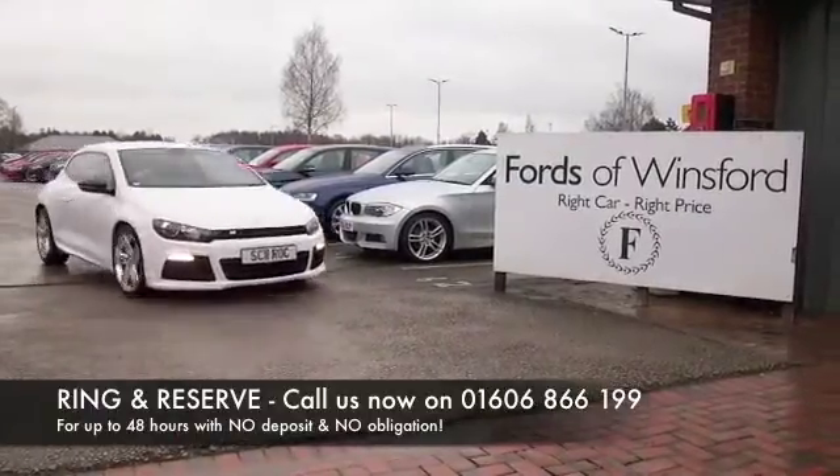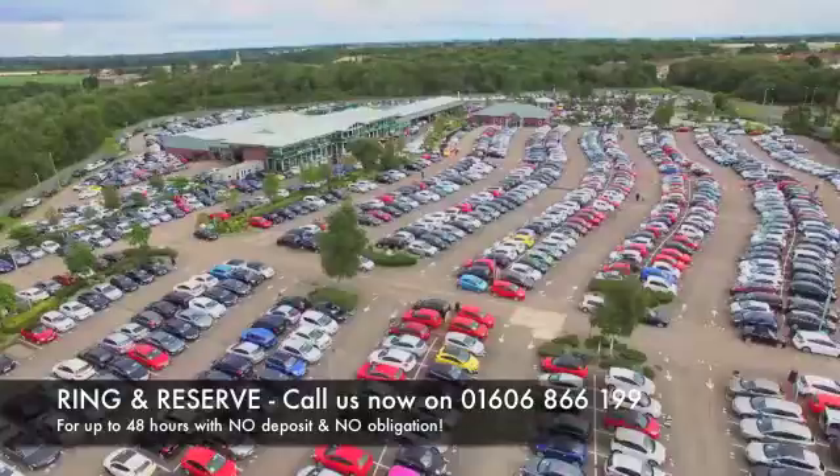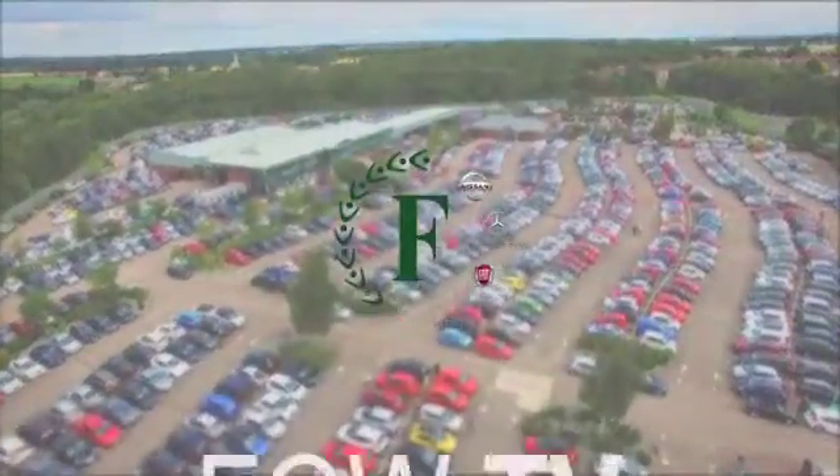Don't forget at Fords of Winsford the price you see is the price you pay. You can ring and reserve with no deposit and no obligation. Bring your licence with you and have a test drive — discover this great car for yourself at Fords of Winsford.